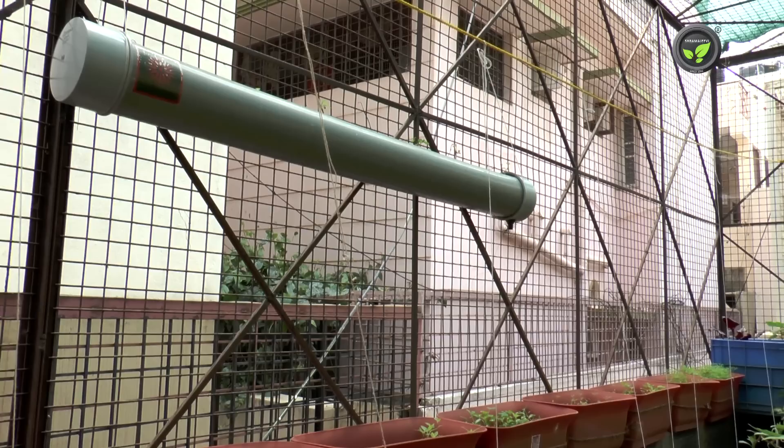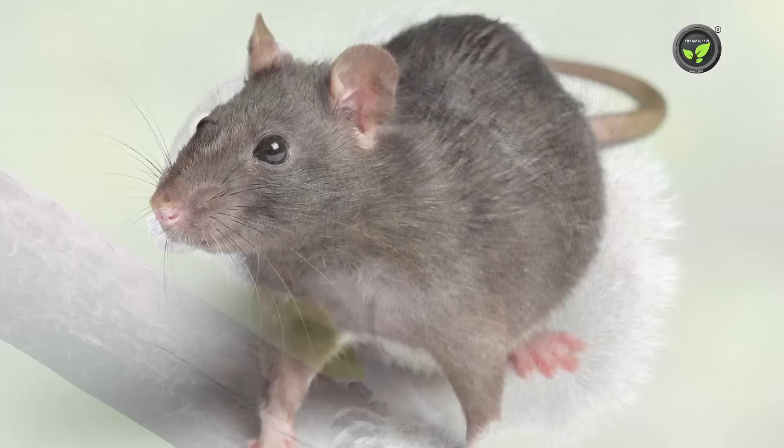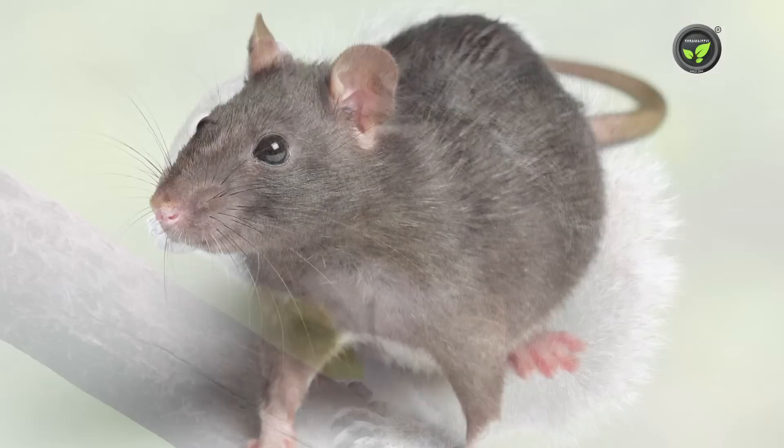Use mesh with bigger holes to facilitate easy movement of bees if the box is fabricated for the protection of your terrace garden. Mouse, rats, squirrel, pigeon, monkeys, etc. may visit your terrace garden often. If the damage is serious, go for mesh box fabrication.